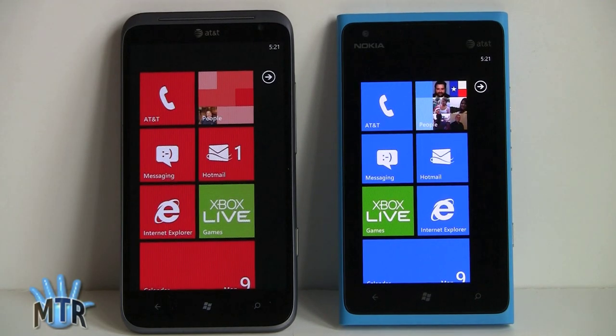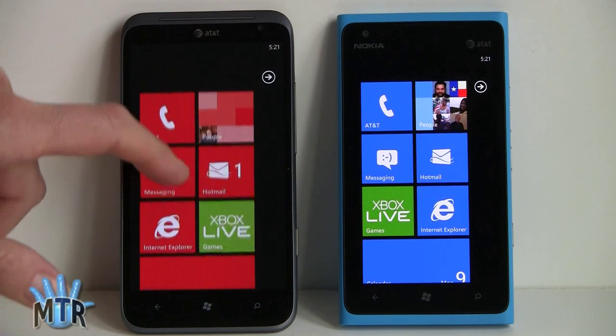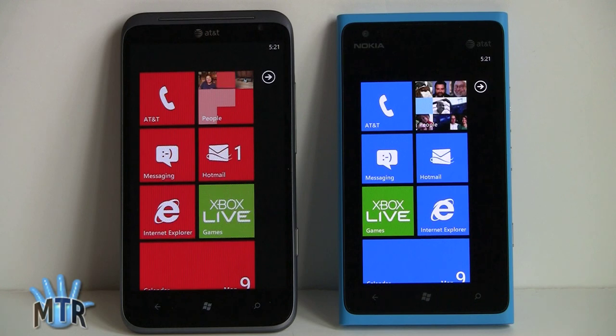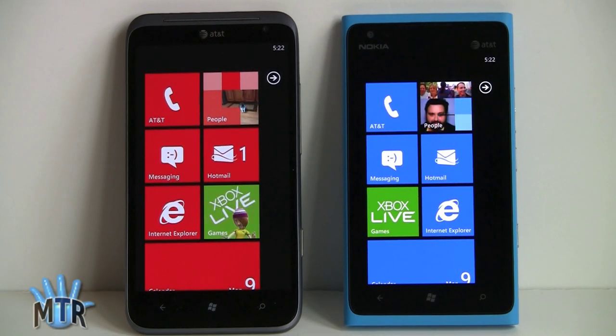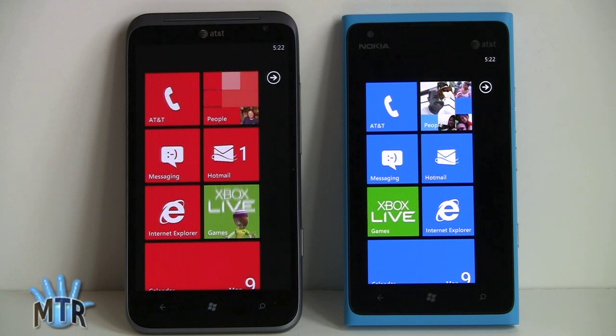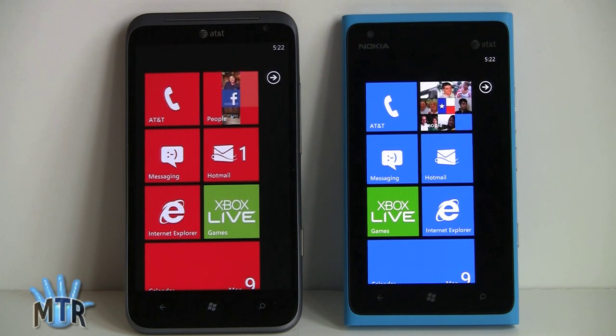Both phones have LTE 4G on AT&T and can fall back to 3G and HSPA Plus, which AT&T calls 4G and gets you 21 Mbps. Download speeds on LTE are similar: about 19 Mbps down and 5.8 Mbps up on the Titan 2, and 18 Mbps down and 7 Mbps up on the Nokia on average. Both also have the mobile hotspot feature — if you have AT&T's higher-end data plans, wireless tethering is included.